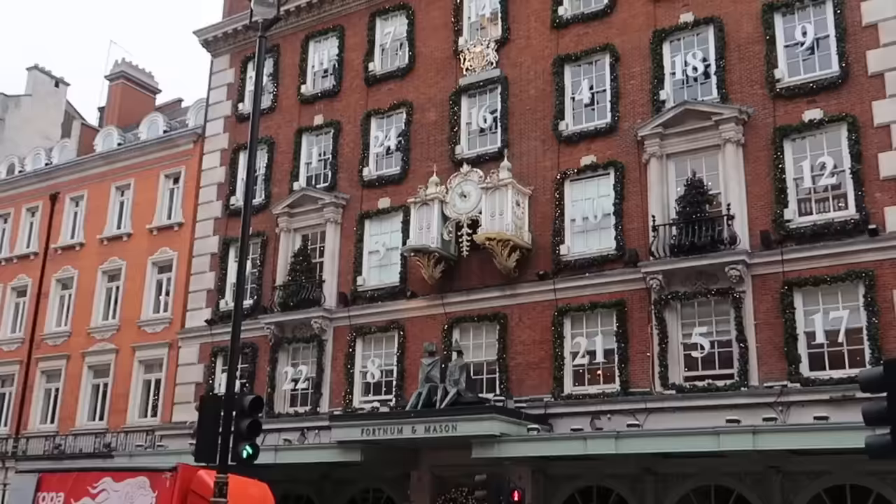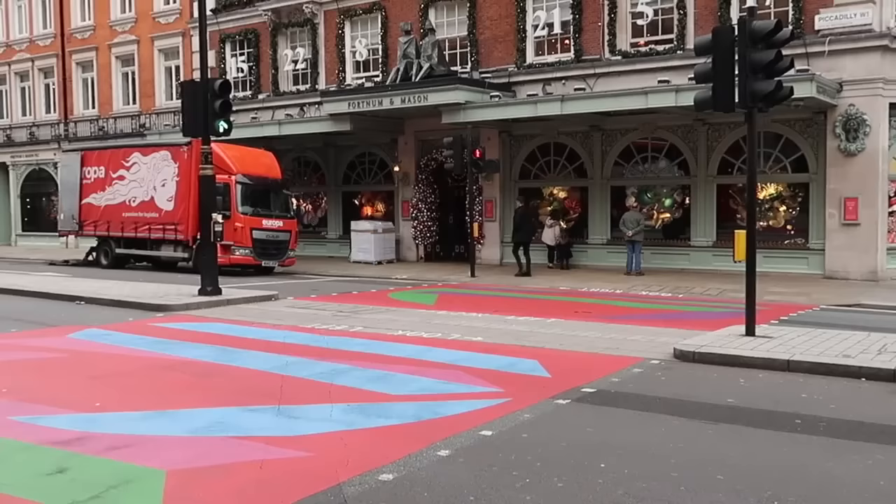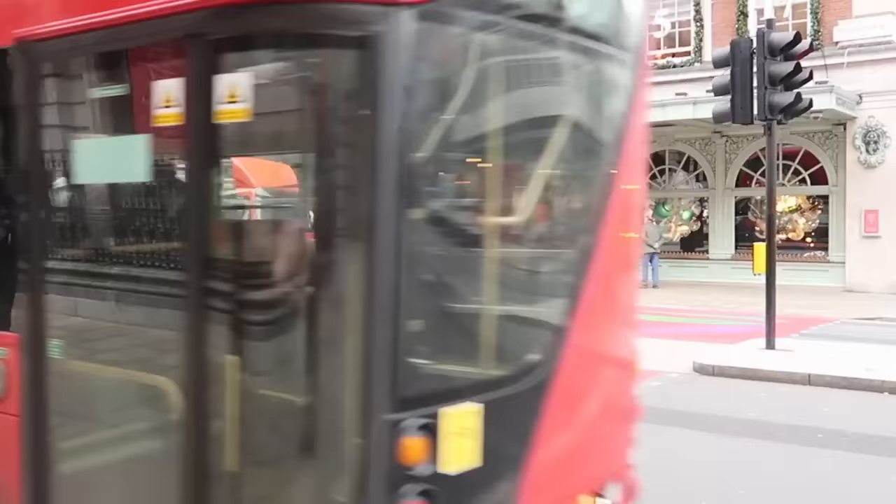Let me zoom in closer to show you this beautiful clock. Also look at this pedestrian crossing - this is part of the Gallery Without Walls project by the Royal Academy. I'm not sure if it stays till Christmas or not, but it looks lovely right now, isn't it?